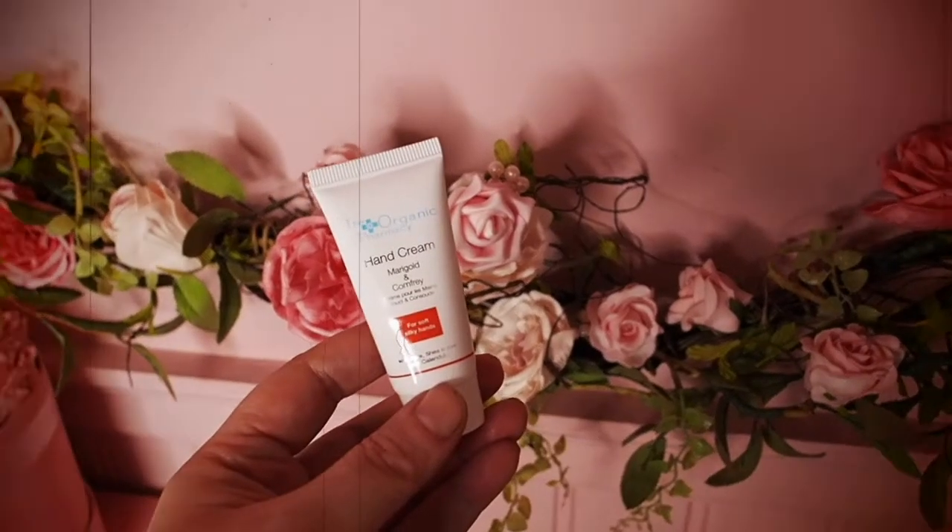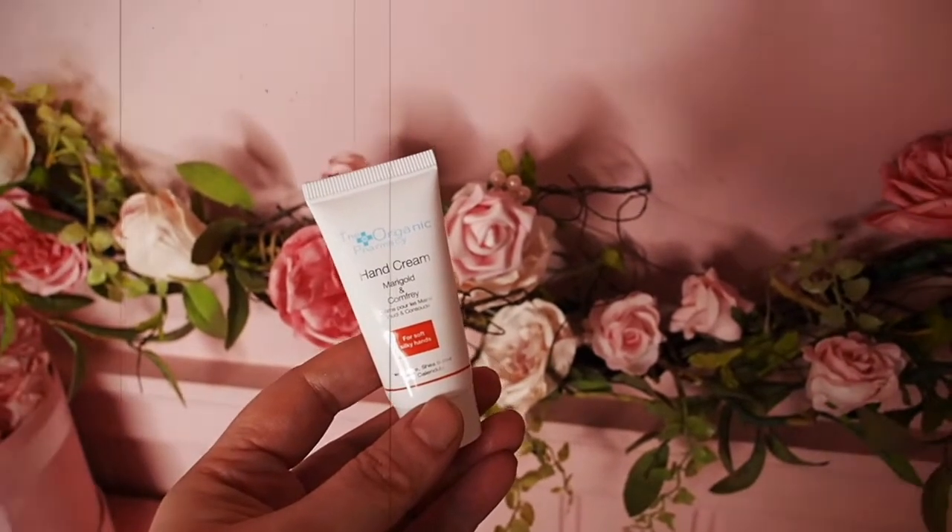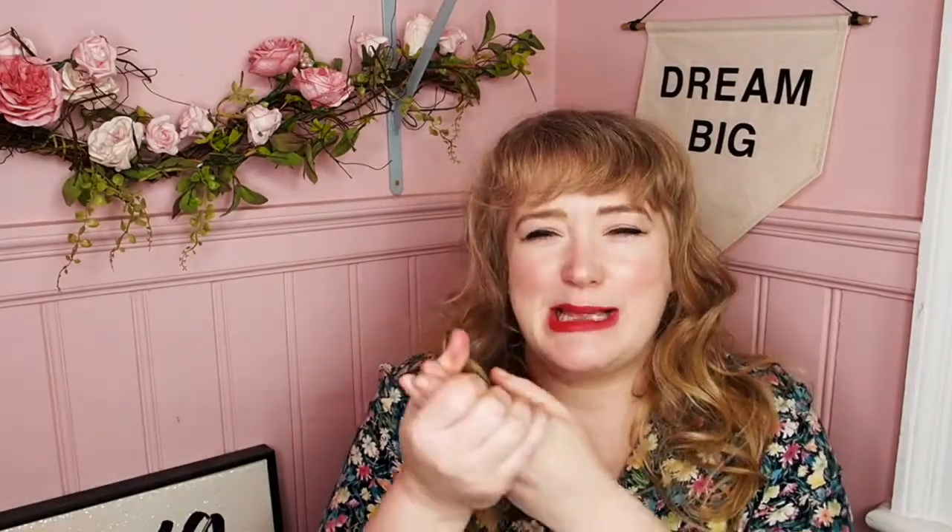Because I'm boring and when I see a brand I love I jump on it, I also got another Organic Pharmacy product — the hand cream in marigold and comfrey. It's winter, it's hand cream season, and my hands have felt so dry recently. It smells amazing — quite citrusy, almost like a citronella. It feels really velvety and lovely. A great handbag-sized product. Organic Pharmacy is just so nice — I wish I could afford to buy it more often.